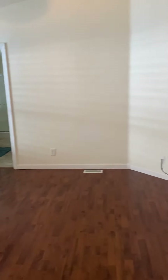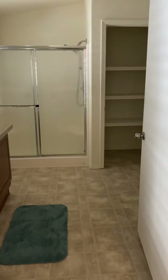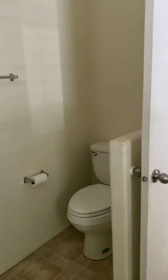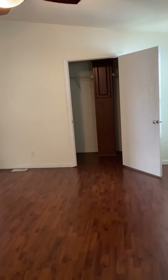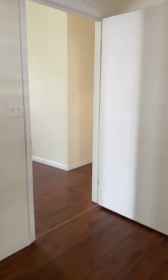Here is the master bedroom. All the bedrooms have walk-in closets. It's got a big bathroom with two sinks and a shower only. That cabinet there is actually a laundry chute for the laundry room. Here's the master.